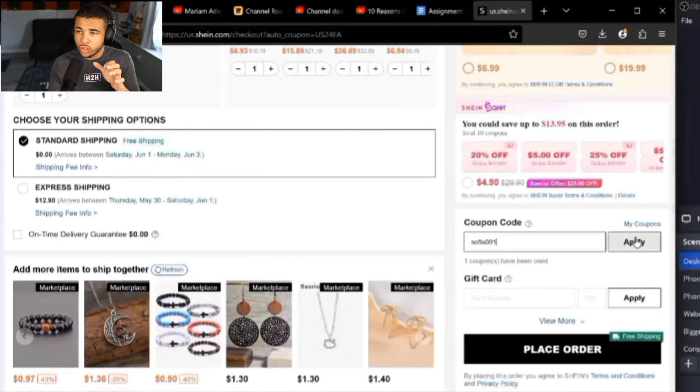For our next code, it's going to be SOFIA001, and this code will get you 15% off your Sheen order. None of the codes I've mentioned are restrictive to certain dollar amounts, so you can use them at as little as $10 or $5. The code SOFIA001 will give you 15% off your Sheen order.